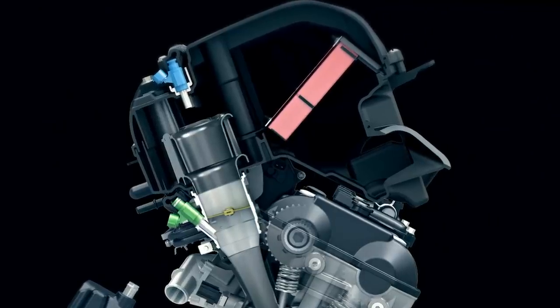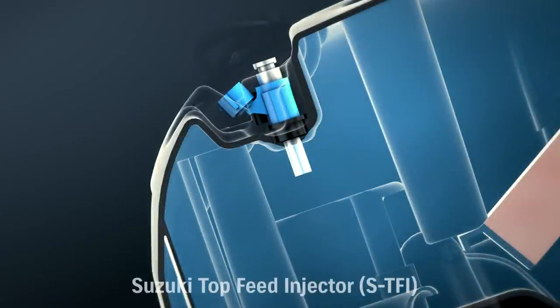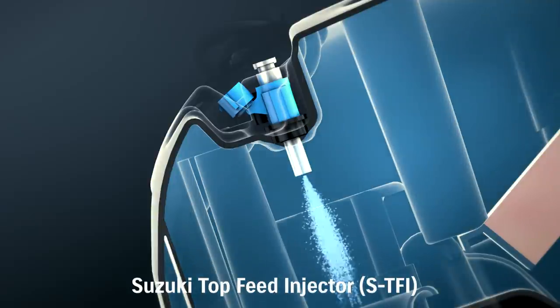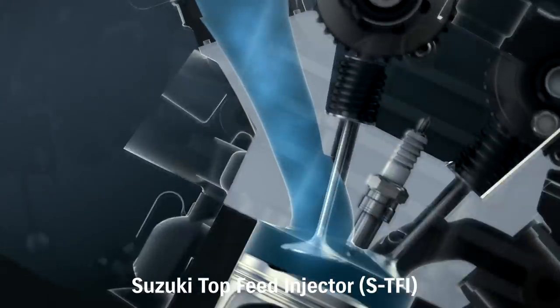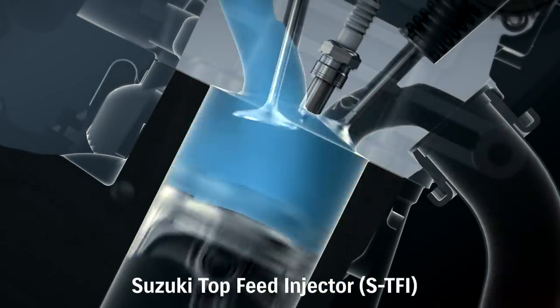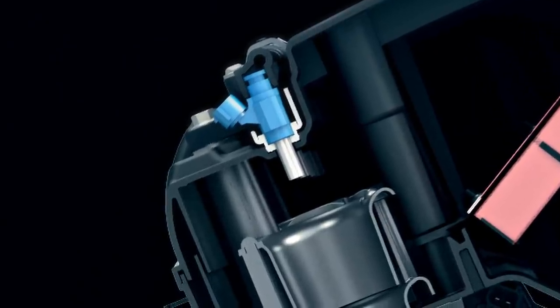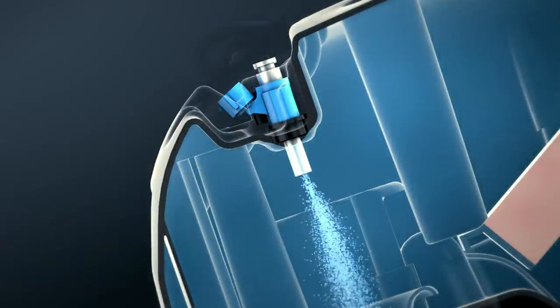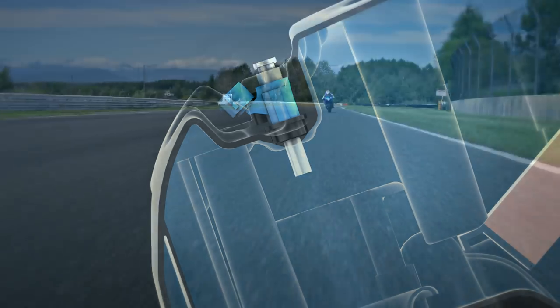Two injectors are also added. A second shower head injector called a Top Feed Injector (TFI), mounted in the top of the air box directly over each throttle body velocity stack, operates at higher RPM. The TFI shower head injector delivers fuel in an optimized spray pattern that enhances combustion efficiency, throttle response, and top end power.